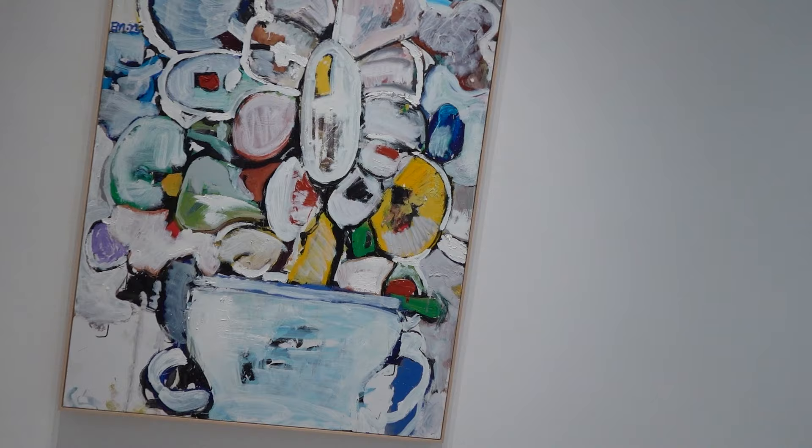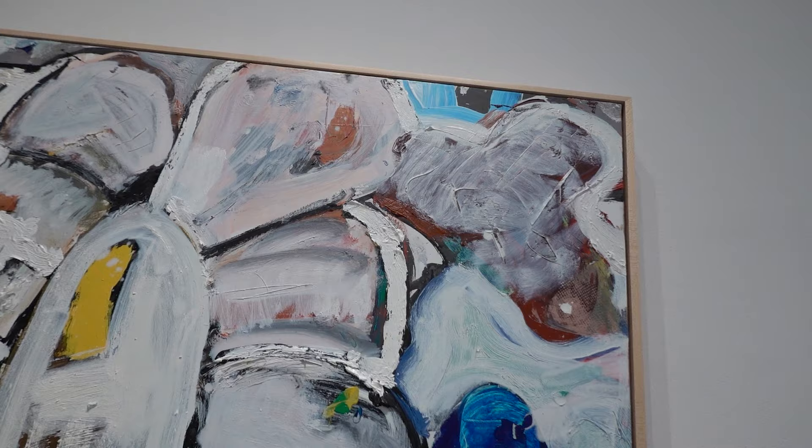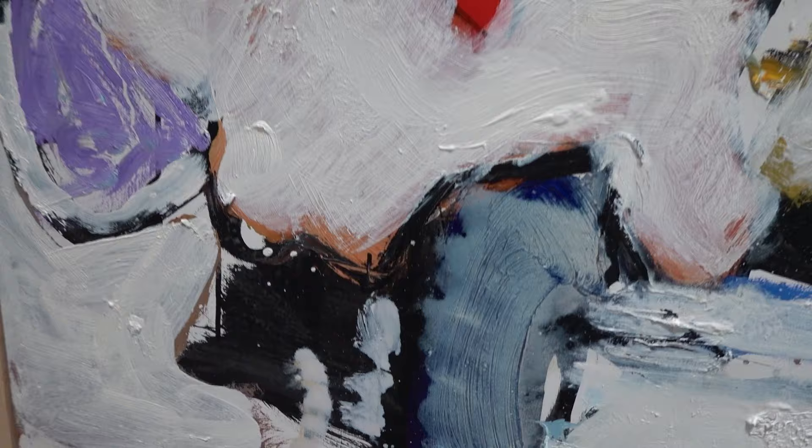This is Full Bloom, 2023, 60 by 48. They talk about the way that he's using various consistencies of oil paint. So we've got our chunky stuff, we've got a little more thinned out stuff, we've got our washes, sweeps, stains.